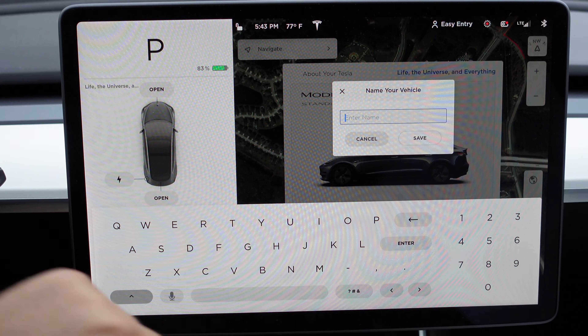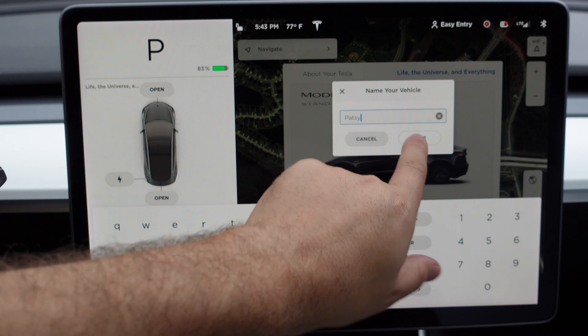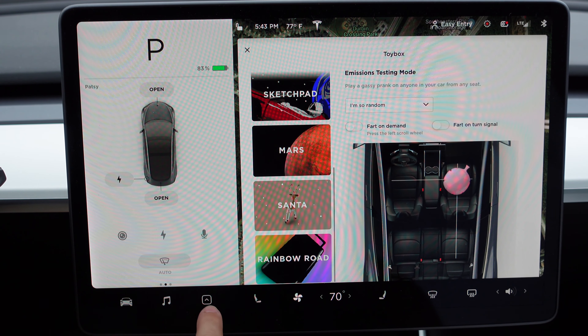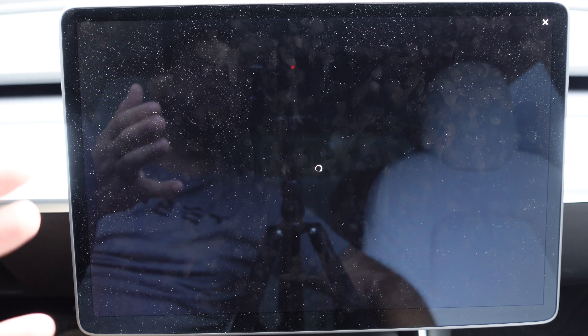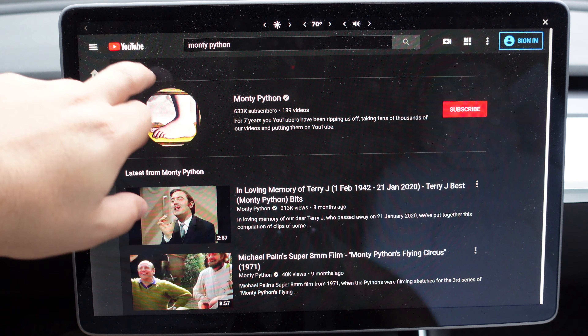Let's clear that out and then type 'Patsy' — and that is a Monty Python reference. In the Tesla arcade there is actually a setting for Monty Python, and it will take you to, I believe, the YouTube channel for all of that. So you can actually check out some of the Monty Python clips on there as well.